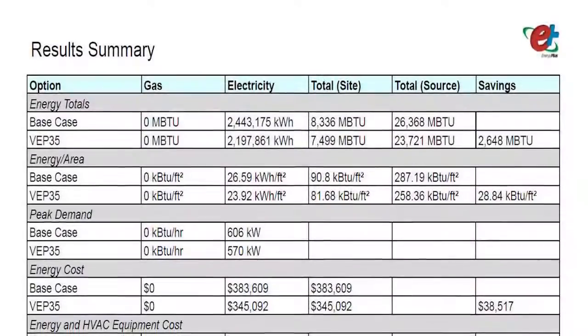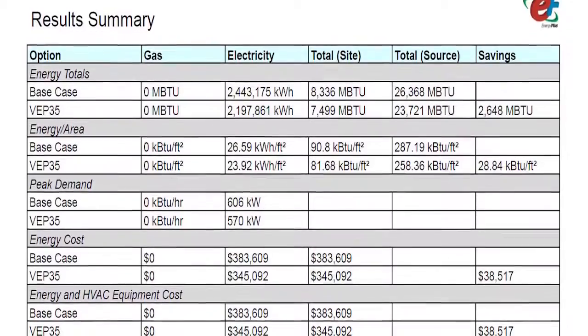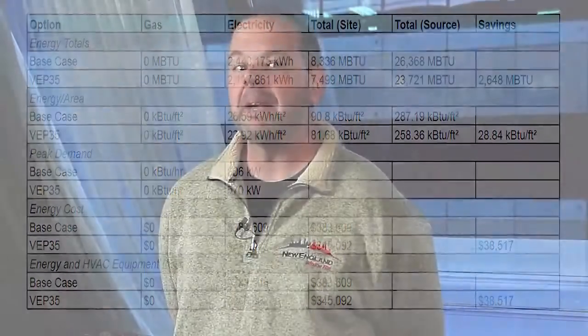We ran several different analyses to determine the best return on investment as well as the best aesthetic values and what was going to give the hotel the best bang for the buck. Enerologic came back with an outstanding 1.8-year return on investment. Coupled with the aesthetics from the outside of the building being enhanced and the neutral appearance from the inside looking out, that really made Enerologic a no-brainer.